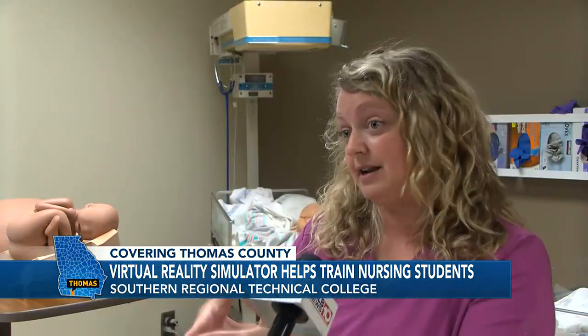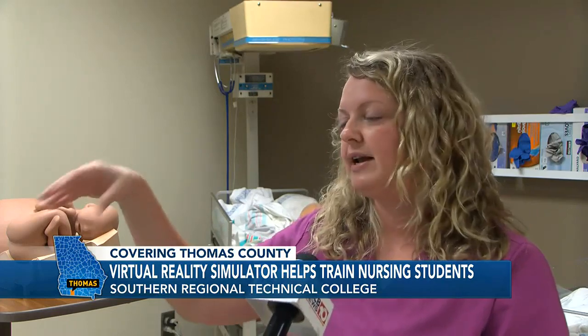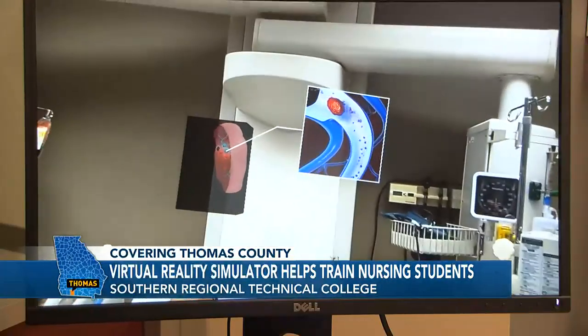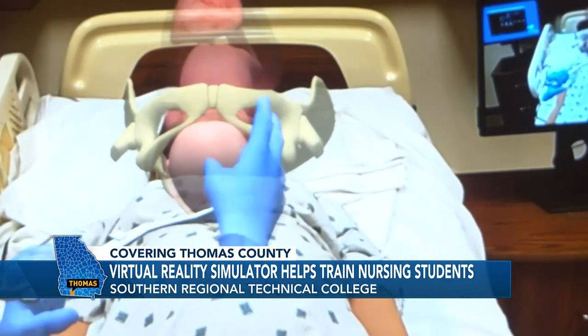In a real life scenario, you don't know what that patient is going to say to you. And so having an AI respond appropriately, or even throw some curveballs at you to see if you can think on your feet and make those changes, is going to be very, very beneficial for our students.